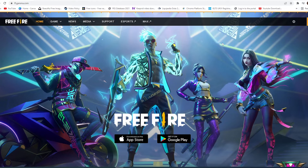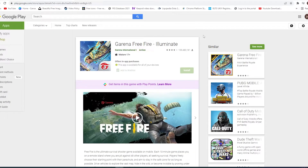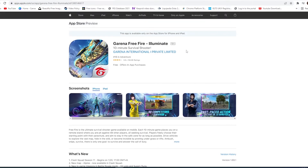Garena Free Fire seems to be down in India as a lot of users are getting connection errors, and the game seems to have been removed both from the Google Play Store and also from the Apple App Store. Currently if you head over to the Google Play Store — I'm checking on the PC — you can't find it on the actual Play Store on mobile, and the same goes for the App Store as well. The game has been removed.